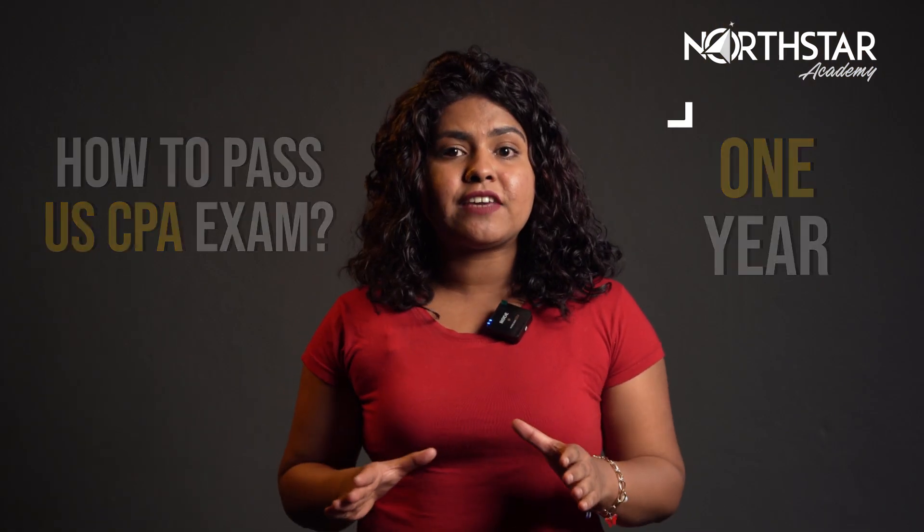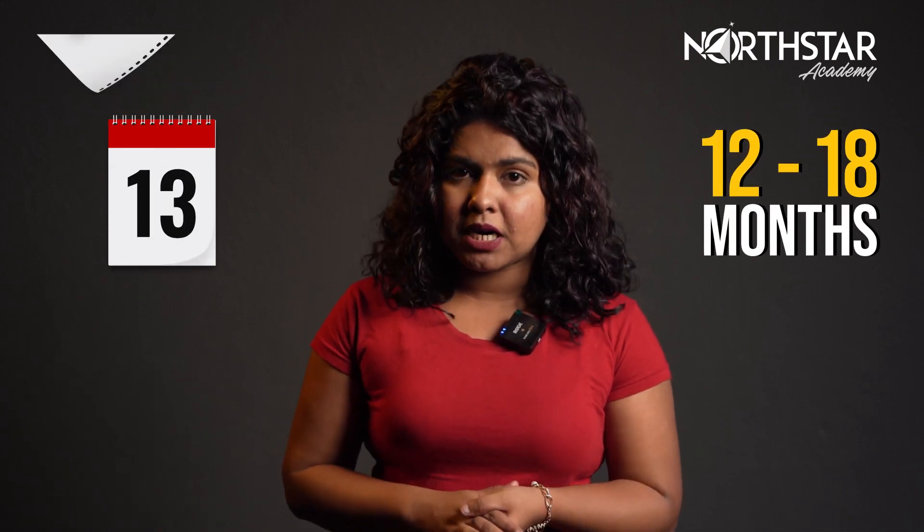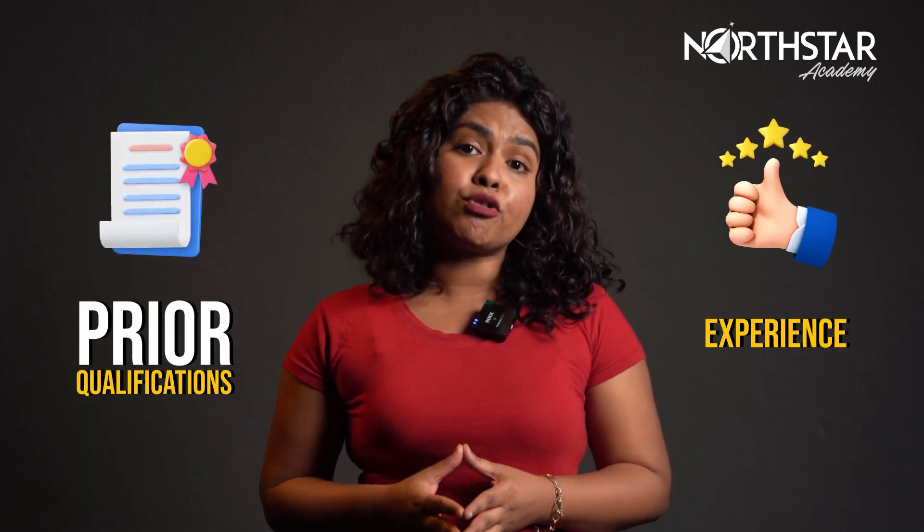Before we dive into further details, let's first consider the best time frame you should be considering to pass all four CPA exams. I would recommend a timeline of 12 to 18 months. Of course, your prior qualifications and experience play a role in this. For instance, if you are a recent graduate, it can take you a bit longer to prepare than a qualified CA.